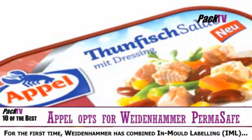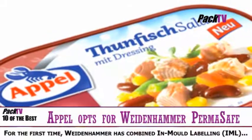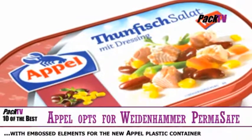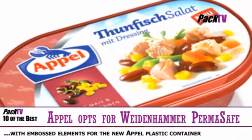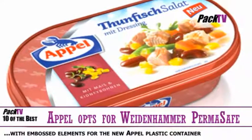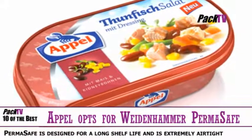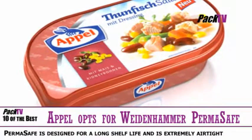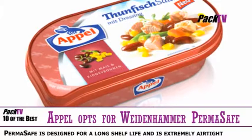Gourmet product manufacturer Appel has started selling new products in Permasafe packaging as supplied by Weidenhammer Plastic Packaging. The packaging solution offers consumers added convenience and brings all the advantages of plastic containers to the market segment for preserved non-refrigerated foods. Weidenhammer used in-mould labelling with embossed elements for the first time on the new containers.